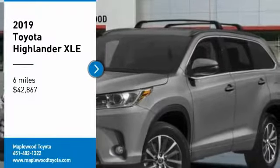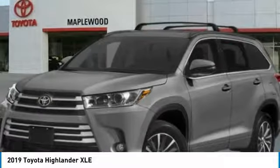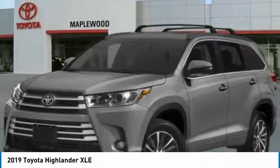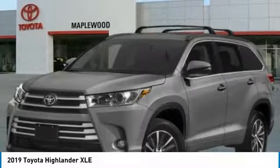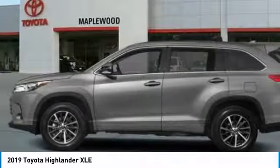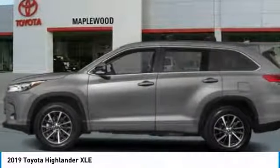Come test drive the 2019 Highlander — the SUV that's thought of everything. The Highlander offers seating for up to seven and features Toyota's innovative center stow design. The second row bench seat folds away, leaving a pair of captain's chairs.